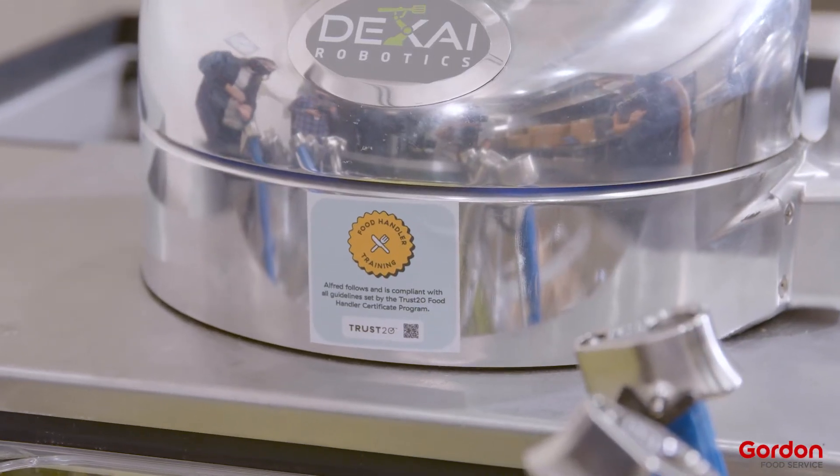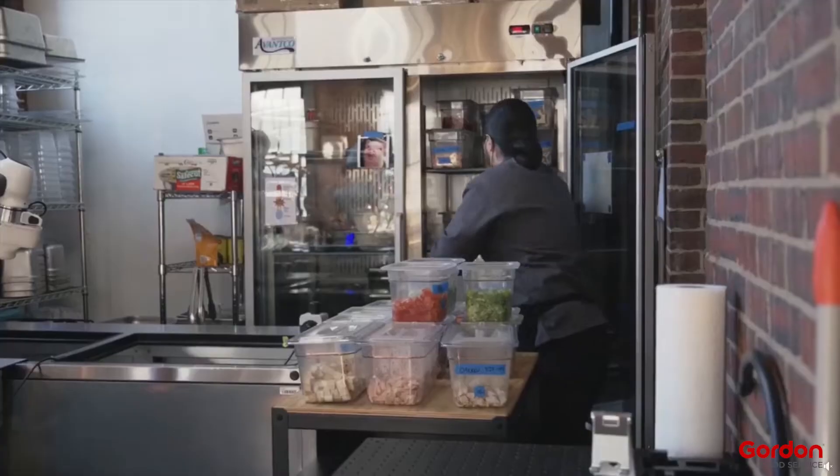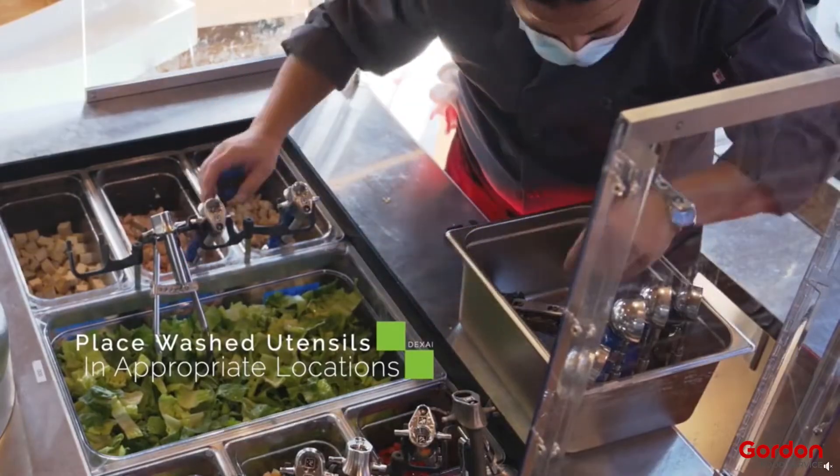We see a partnership with Gordon Food Service as the key to bringing Alfred to many different locations and many kitchens across the country. This can replicate a lot of what cooks can do in the kitchens, so I think the frontier is very much wide open.